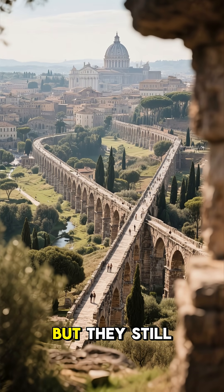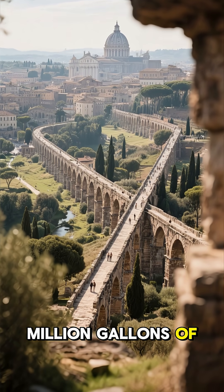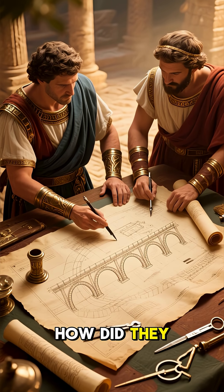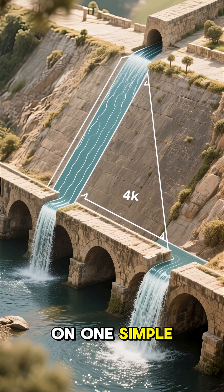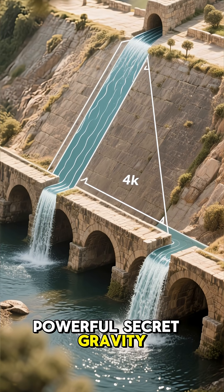The Romans had no electric pumps, but they still moved 200 million gallons of water every single day. How did they do it? With pure engineering genius. Roman aqueducts worked on one simple, powerful secret: gravity.